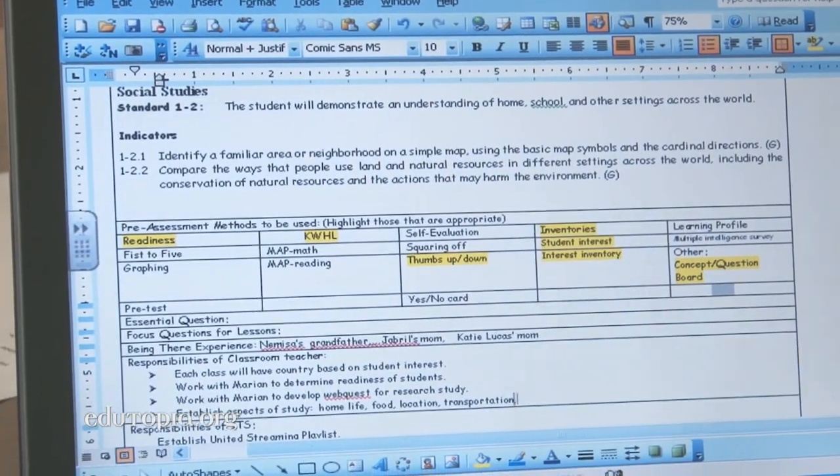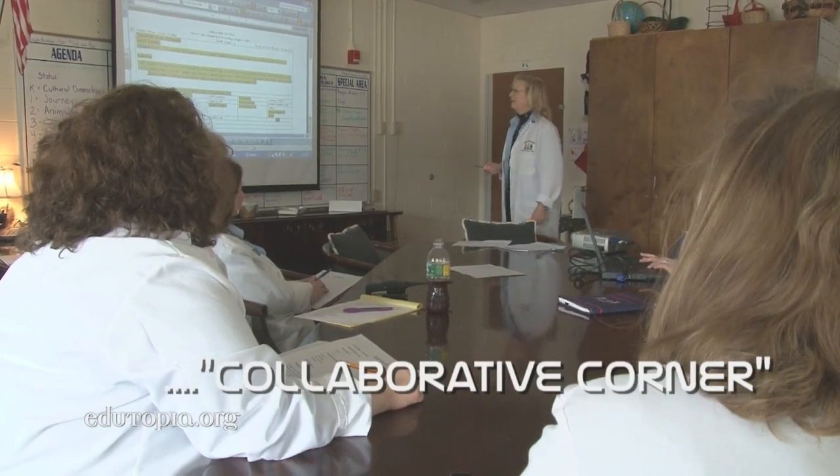We need to look at home life. Every other week, grade-level teams meet in what they call Collaborative Corner to discuss challenges and plan interdisciplinary lessons together with the support of instructional technology specialist Paulette Williams. We have plenty of resources on everything.